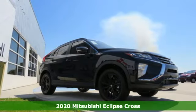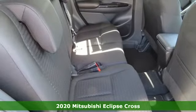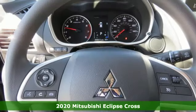It's a new 2020 Mitsubishi Eclipse Cross. This striking compact crossover is perfect for those who love the look of success.